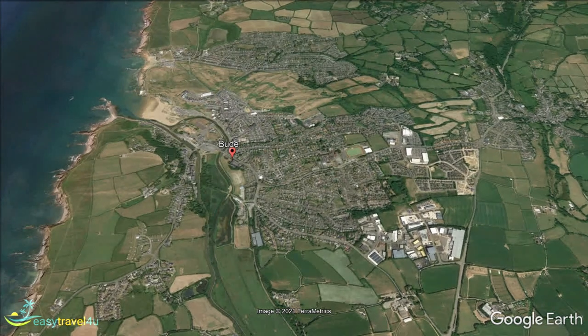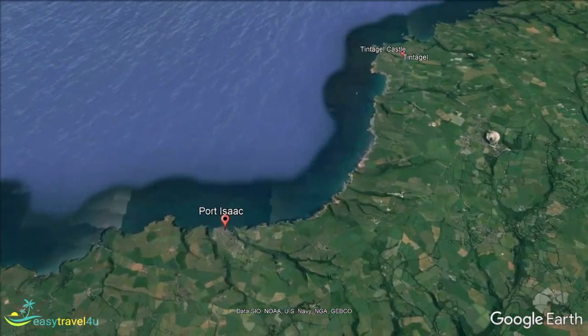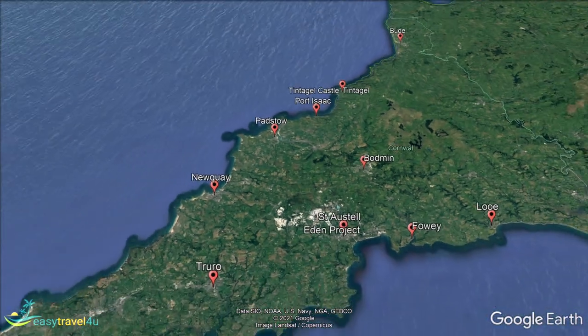The town of Port Isaac is primarily known as a fishing village. Its picturesque harbour is one of the most important points for the fishing industry along the Cornish coast. For years people have come here to enjoy the outstanding natural beauty on offer, as well as the relaxing atmosphere that accompanies it.